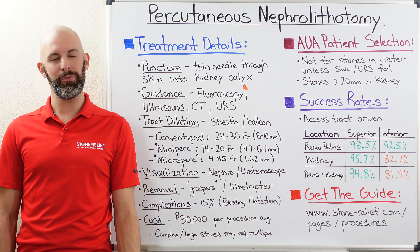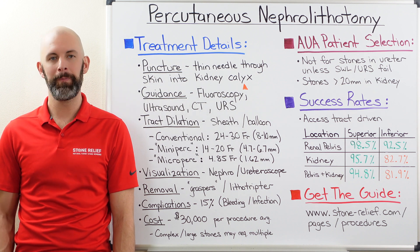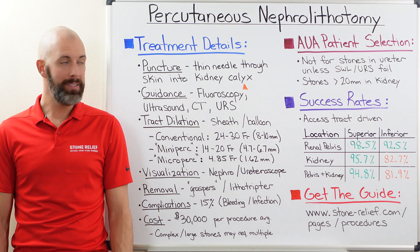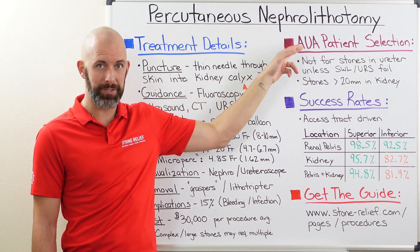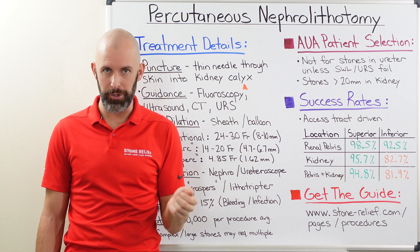Hey everyone, welcome back to our video series on the different treatment options that are available for kidney stones. Today's topic of conversation is percutaneous nephrolithotomy or PCNL. Today we're going to talk about the different treatment details, we'll also take a look at the American Urological Association's patient selection criteria, and we'll investigate the success rates of this procedure.